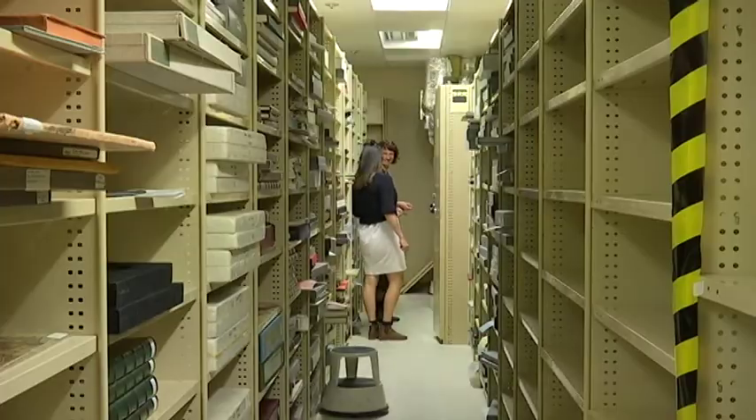I'm afraid you'll have to turn the camera off as we can't show where in the building we're going. That's the second secure door. There are padlocks. This is our secure area and we do like to keep some secrets.